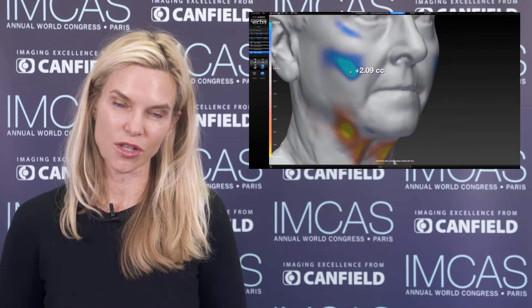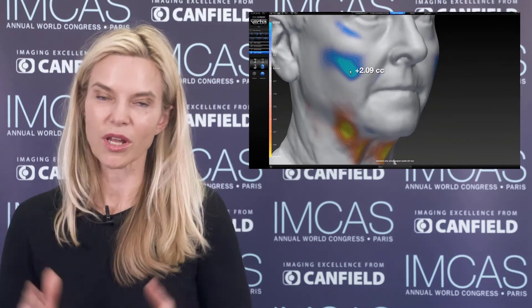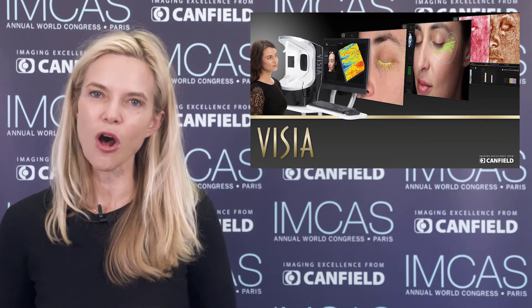We treat skin quality, pigmentation, together with texture, together with mimic lines and volume loss. So in this multimodal approach, we desperately need to have a good documentation technology to actually make them see the difference. And as we all know, they won't be wrinkle-free at the end, and they don't have to be.